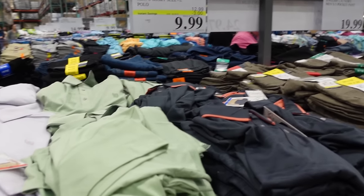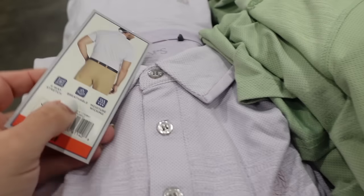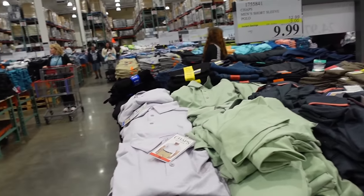Chaps polos are on sale until the 28th — these are for men and have a smaller collar with a little logo. Available in lavender, mint, and charcoal, on sale for $9.99, regularly $12.99.